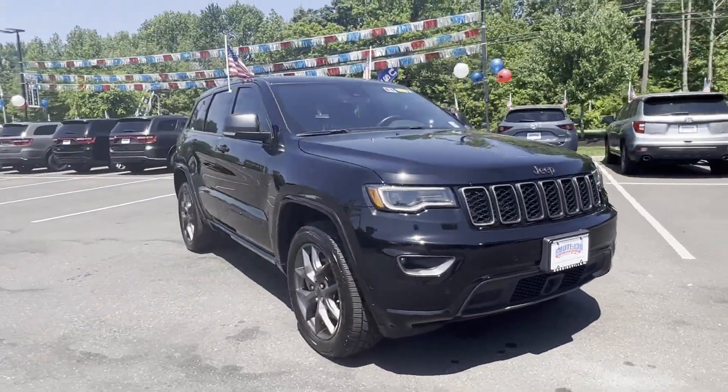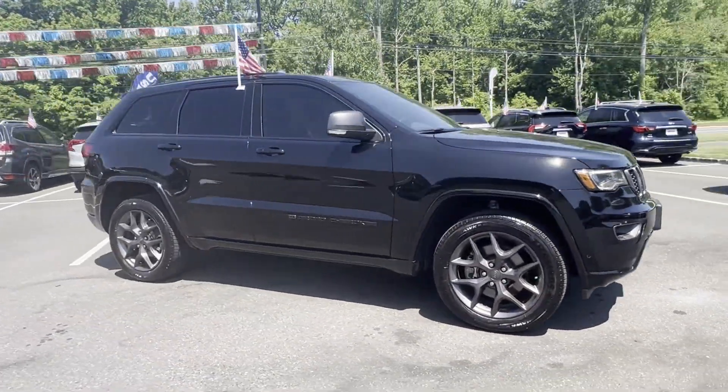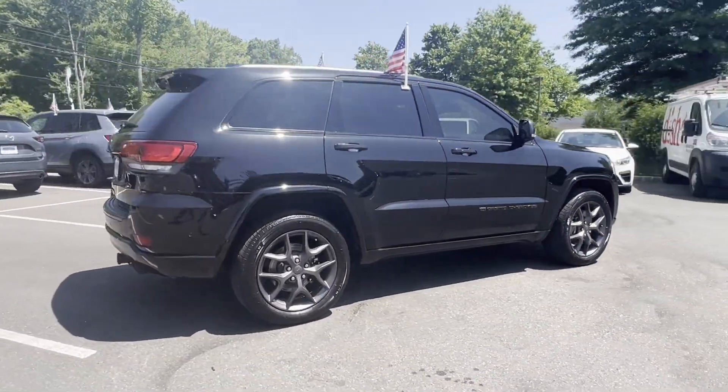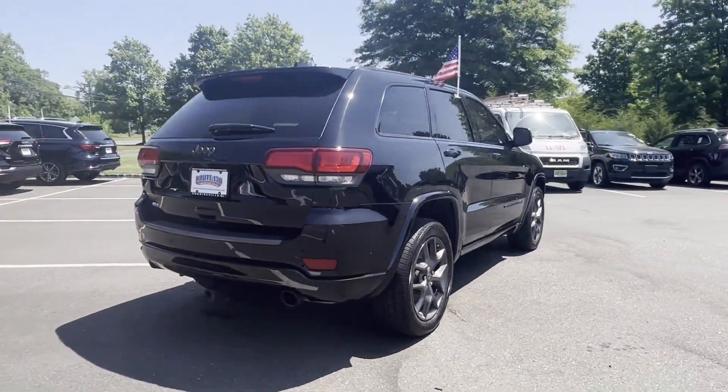2021 Jeep Grand Cherokee with less than 61,000 miles on the odometer. This SUV offers space as well as power and performance.